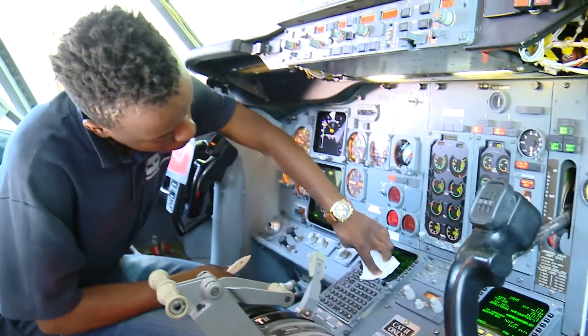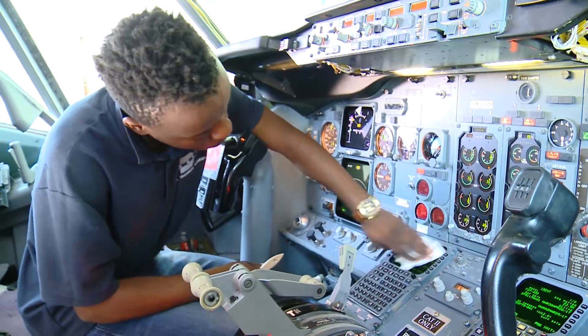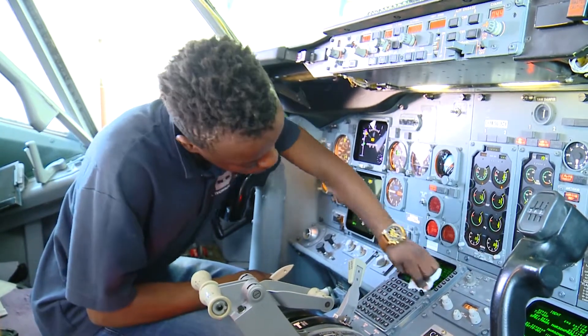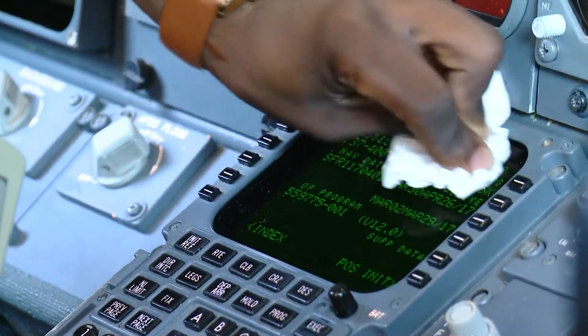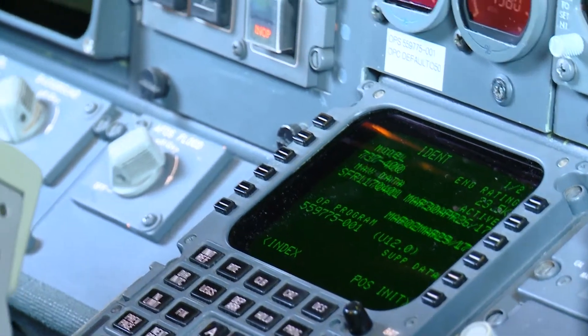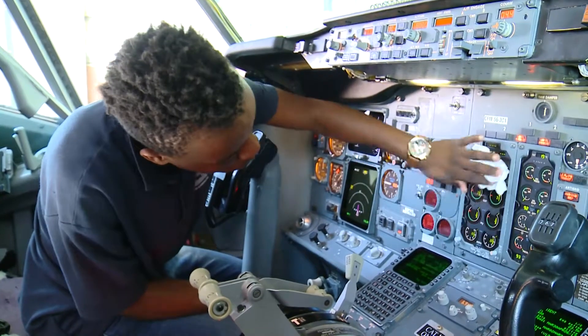If an avionician finds a fault — for example in the aircraft's attitude indication, the angle at which it is pointing — the first check is on the computer. If the computer doesn't show a reason for the failure, the next step is to swap the unit around to check if the fault is in the actual unit. If not, the next step is to check relevant sensor units, and finally the wiring is checked.